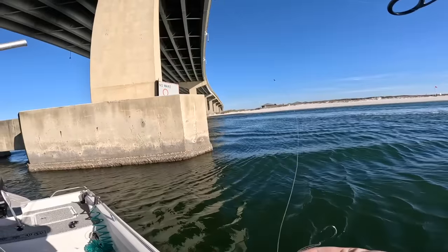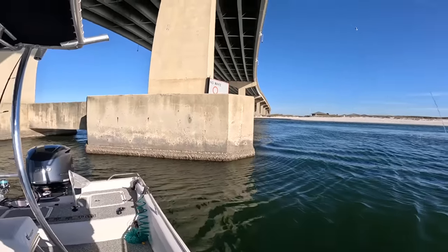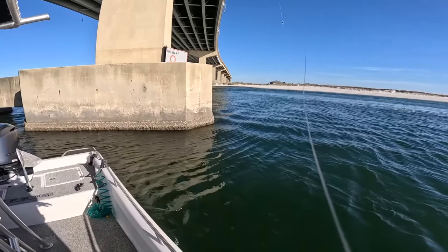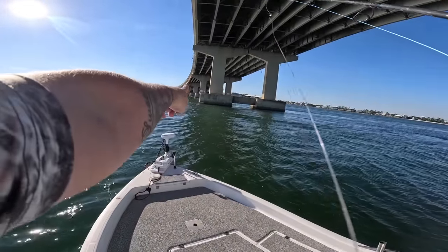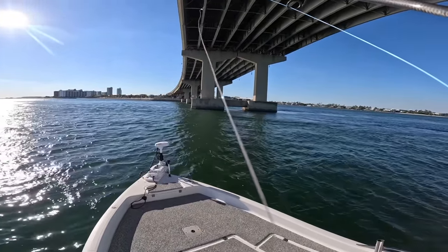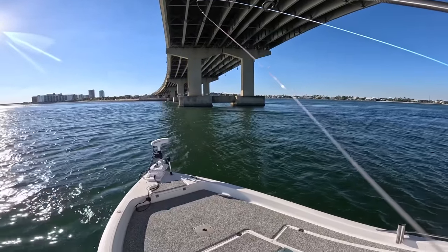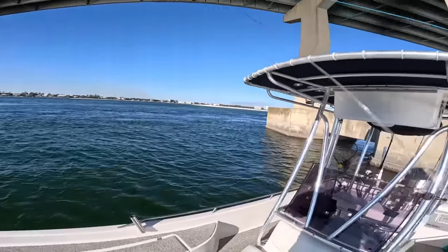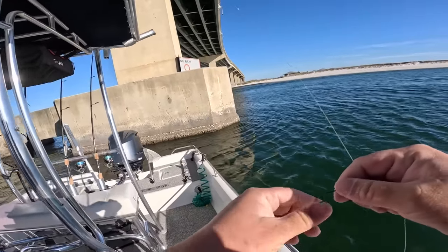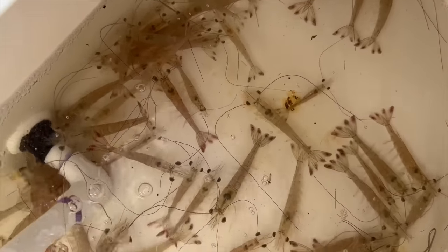Now when fishing under the bridge, it's pertinent that you're not fishing in the channel or blocking the channel. You have the channel there, this empty spot, and then the channel over there. You can get a pretty hefty ticket from the marine police — they're very serious about that. But you're good right here where I'm at, just to save you some trouble in case you're fishing out here.